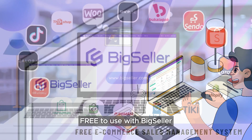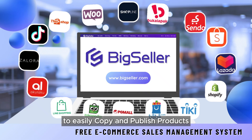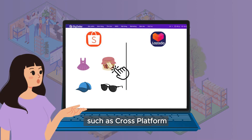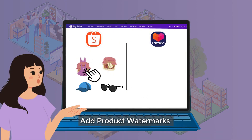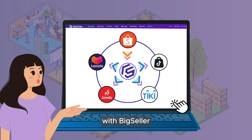Free to use with Big Seller. You can use the import feature to easily copy and publish products with just one click. Additionally, you can utilize features such as cross-platform information linkage, add product watermarks, automatically highlight products, and create promotional activities with Big Seller.